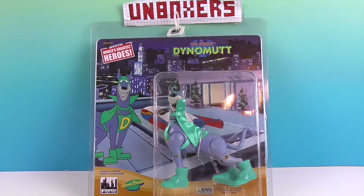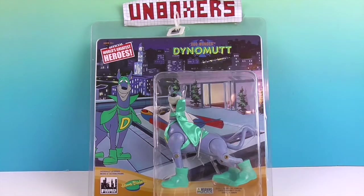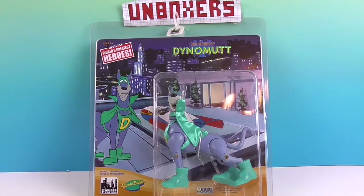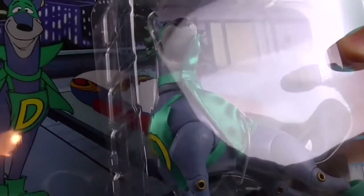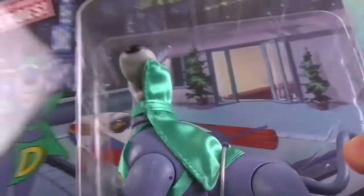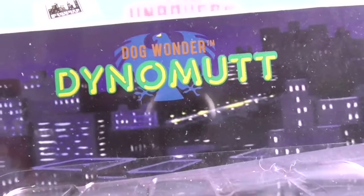Stay tuned because we're going to bring out his companion. He is like the super pet of Blue Falcon and it will be finally cool to see them together. Let's go ahead and take a look at him in package. He looks so cool — I think this is definitely our first super pet. He looks awesome, got the little D on his chest, got the cape going on down to the boots. This is a super awesome action figure, collectible dog wonder Dynomut.